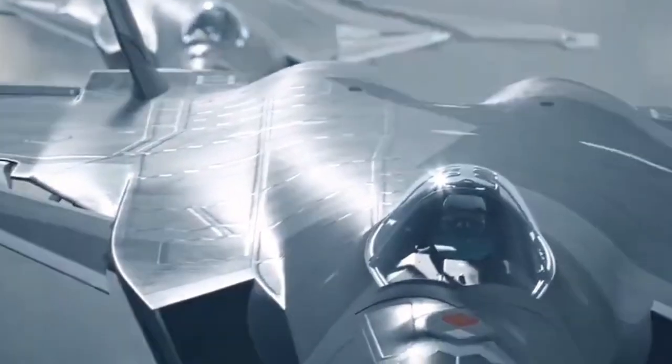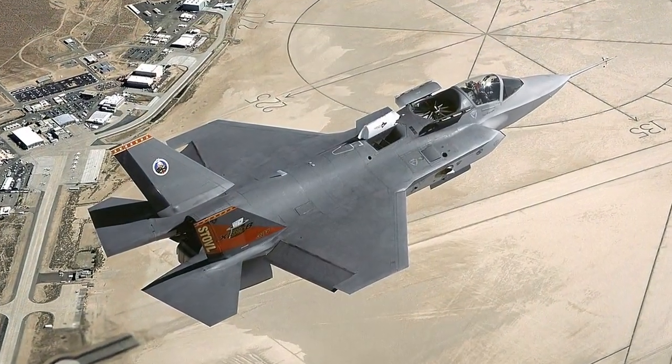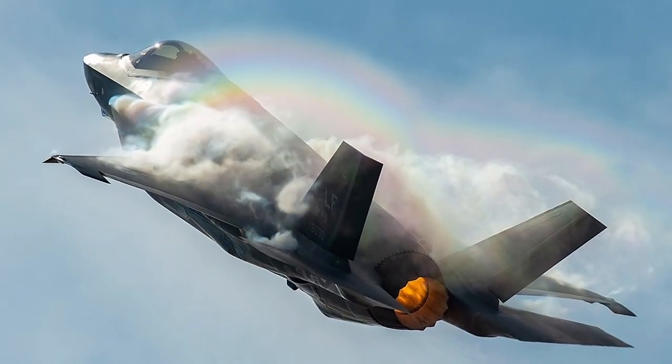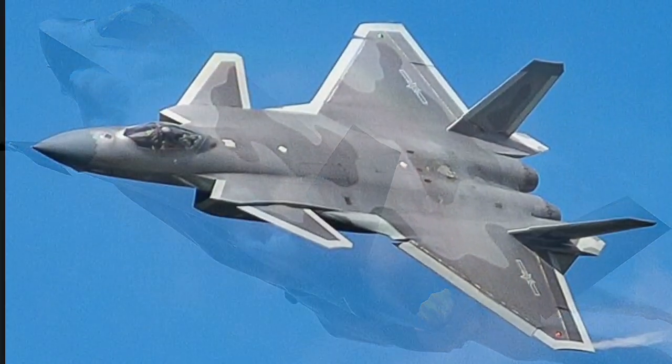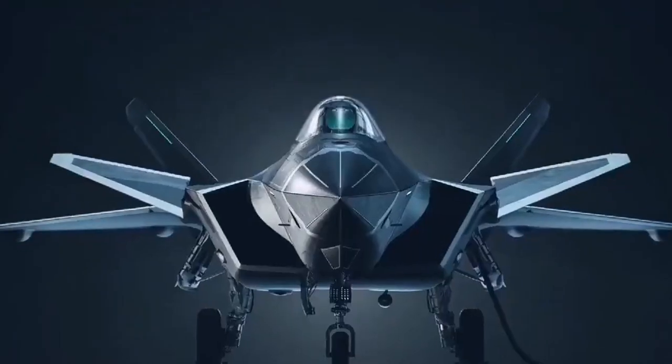Thank you for returning to our channel. Today, we will compare the US F-35 fighter jets to the Chinese J-20. These two aircraft are frequently compared in discussions about military capabilities, so we wanted to take a closer look at their specifications and performance. Let us take a quick look at these two fighters.